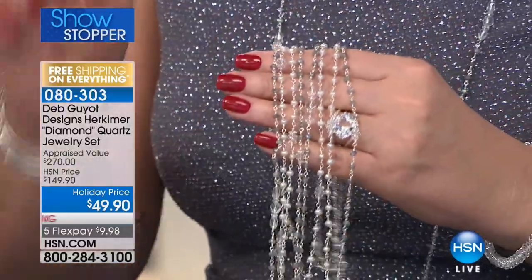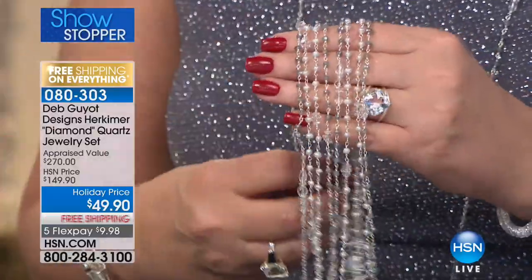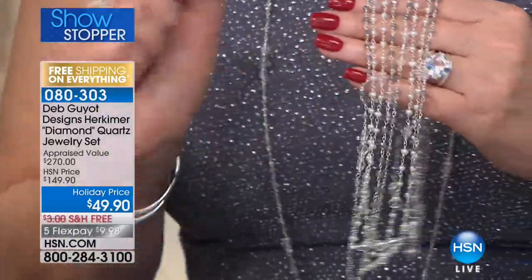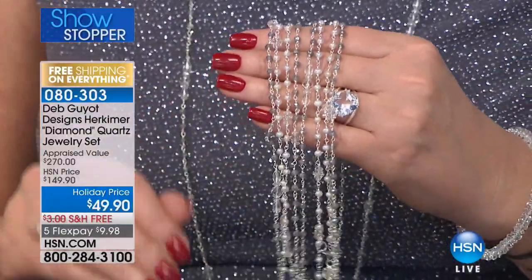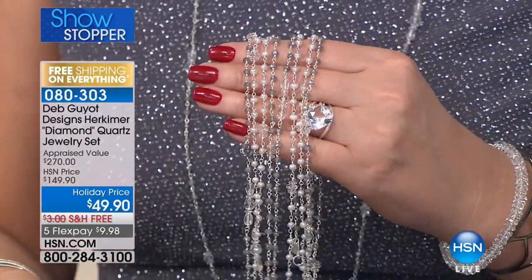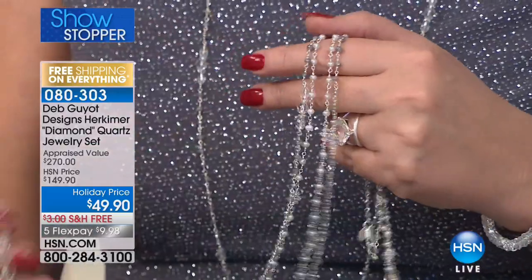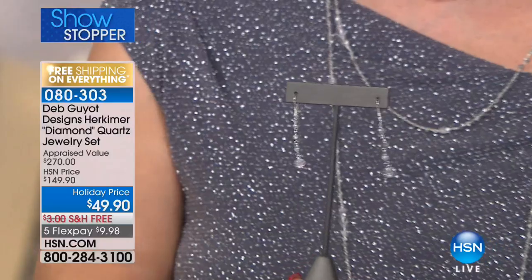I never put them away — I keep them draped on a little mirror in my closet so I can just grab and go. I never see you wear just one. Deb, appraised at $270 — that's crazy. Normal HSN price, $149.90. We have never ever done this at $49.90. This was a gift from Mrs. Herkimer. We love you, Renee, if you're watching. Thank you for doing this for us because we begged to get this back. I'm astounded at this price.